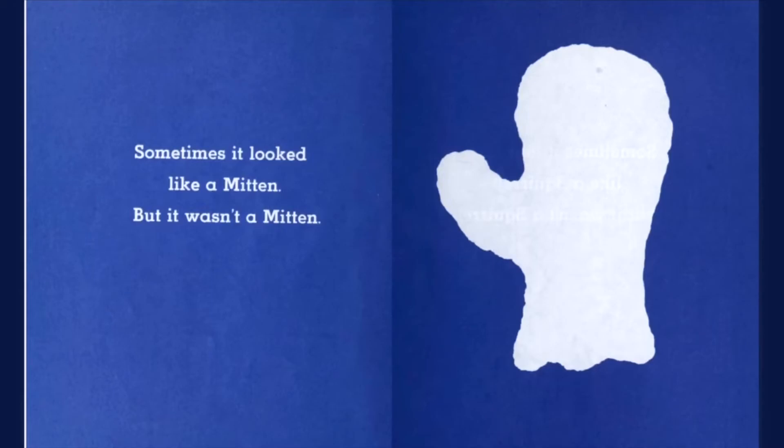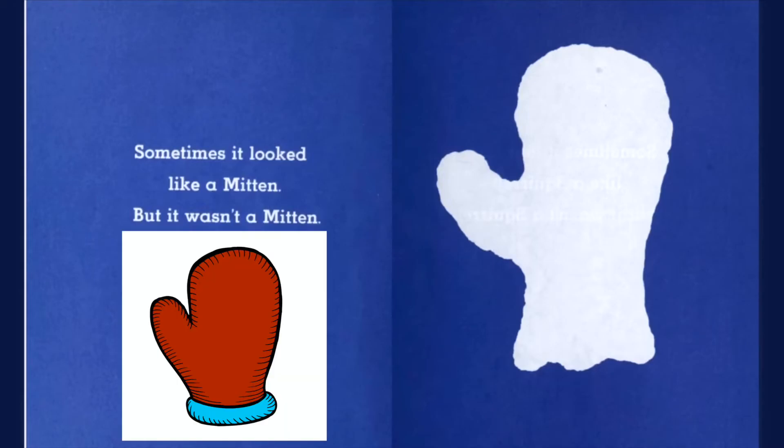Sometimes it looked like a mitten, but it wasn't a mitten. Ooh, in the winter we need mittens to keep our hands warm.